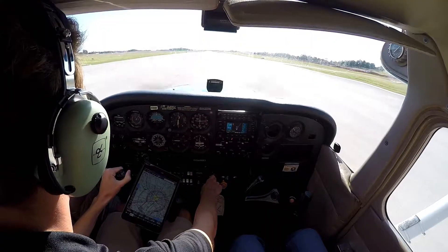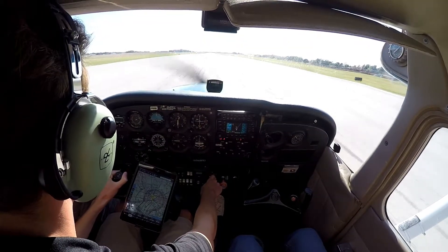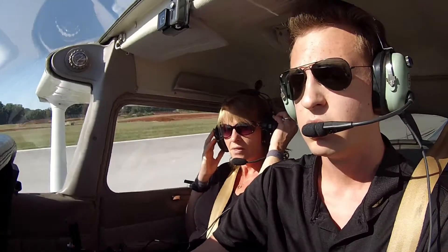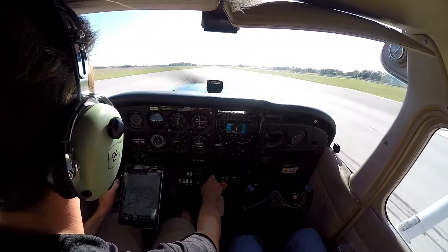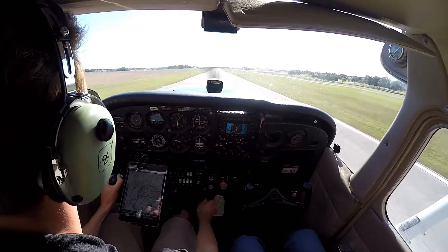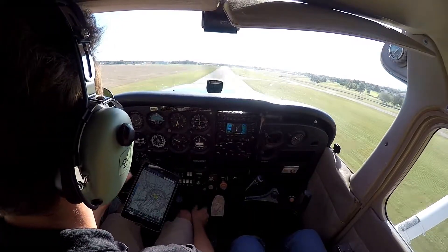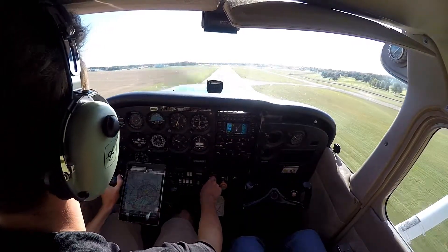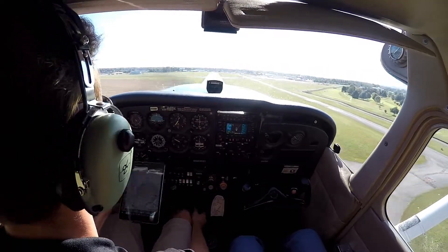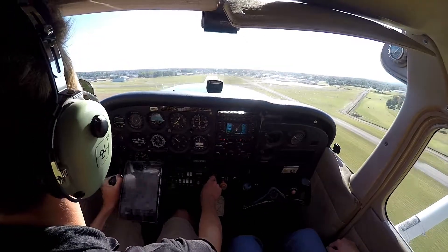Full power. Engines in the green. Airspeed's live. Oh ho ho!